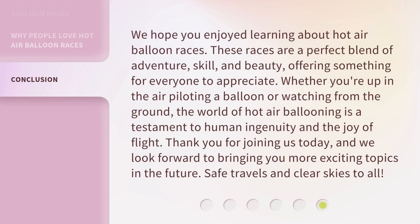We hope you enjoyed learning about hot air balloon races. These races are a perfect blend of adventure, skill, and beauty, offering something for everyone to appreciate. Whether you're up in the air piloting a balloon or watching from the ground, the world of hot air ballooning is a testament to human ingenuity and the joy of flight. Thank you for joining us today, and we look forward to bringing you more exciting topics in the future. Safe travels and clear skies to all!